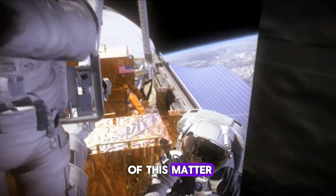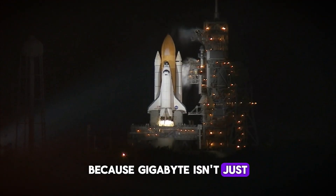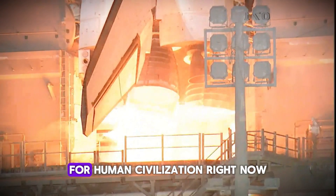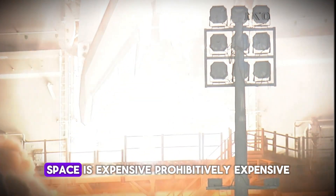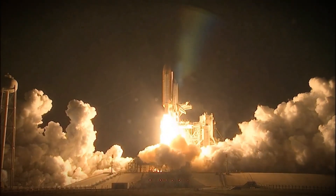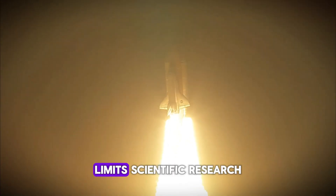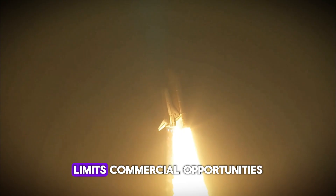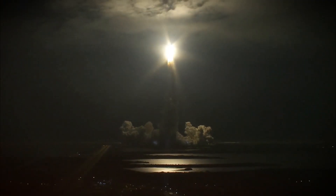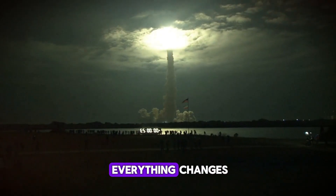So why does any of this matter? Why should you care about a giant factory in Florida? Because Gigabay isn't just about building rockets faster — it's about fundamentally changing what's possible for human civilization. Right now, space is expensive. Prohibitively expensive. Only governments and the wealthiest corporations can afford to operate there. That limits scientific research, limits commercial opportunities, limits human exploration. But if SpaceX succeeds?